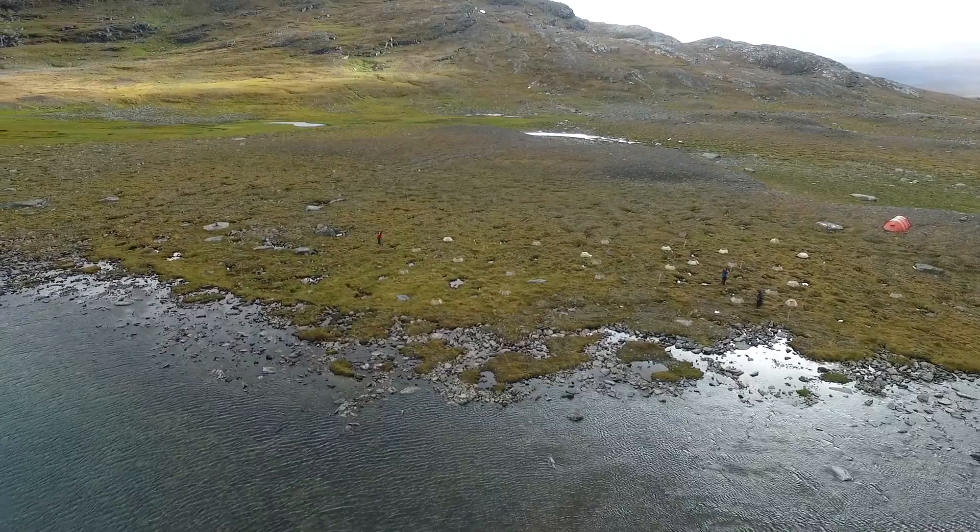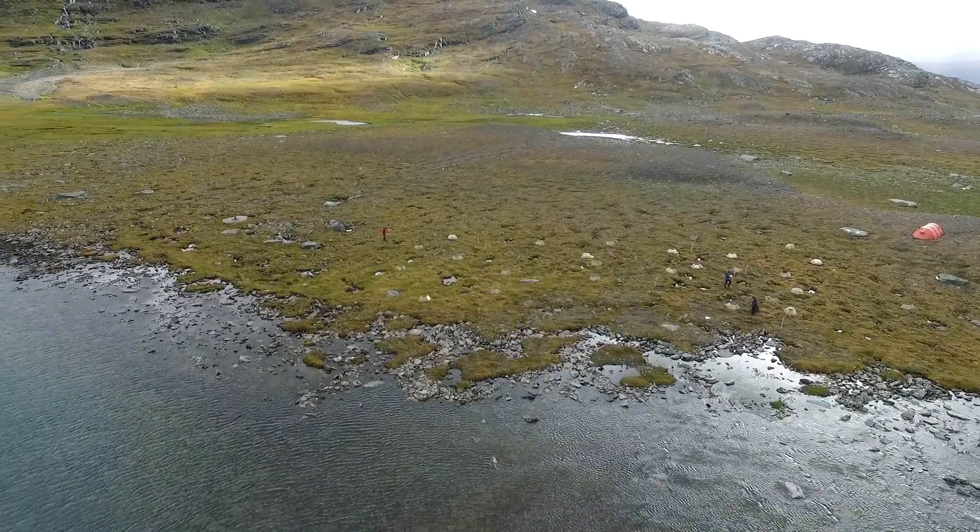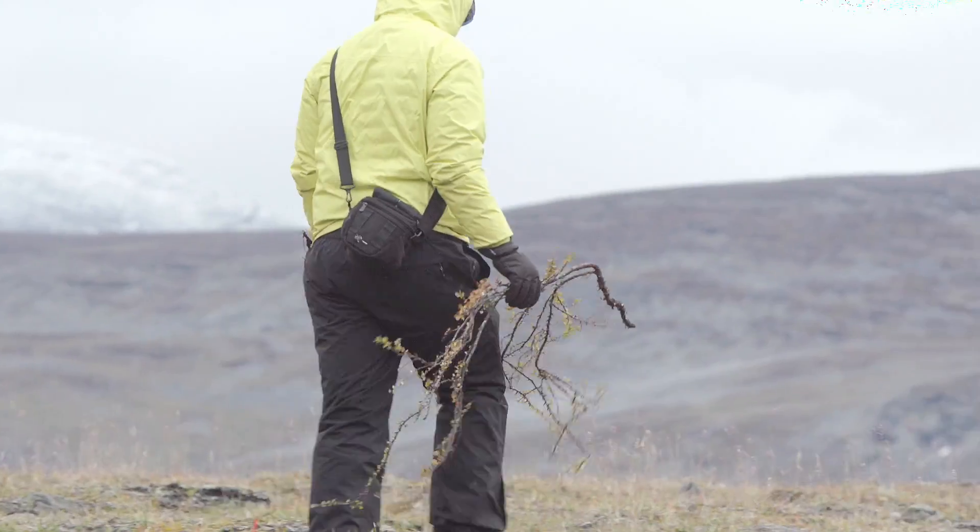What is intriguing about this area is that we know there was permafrost here about 15 years ago. Now it is gone. These researchers are trying to find out the effects on the environment after the permafrost has disappeared.